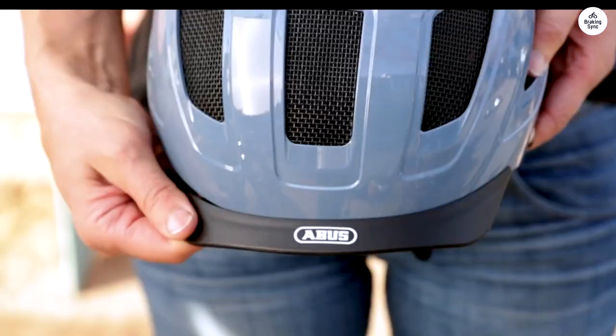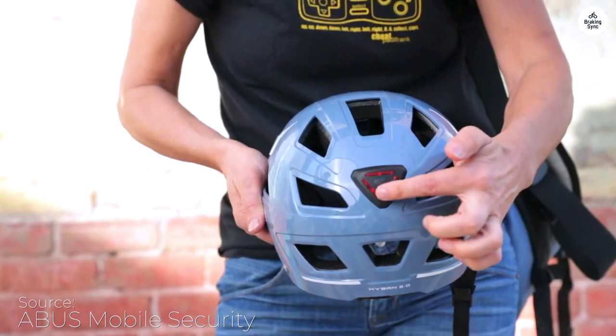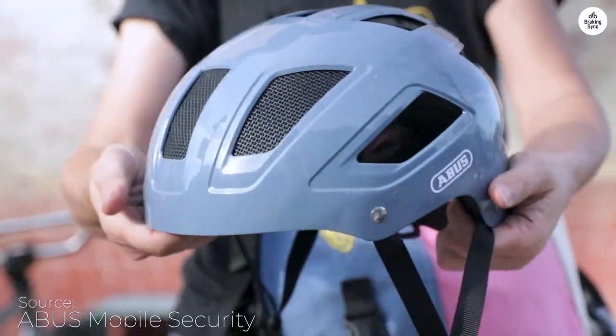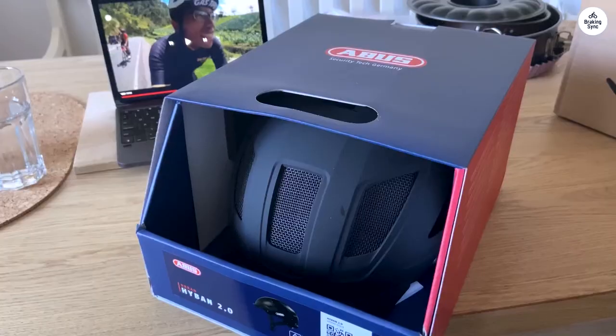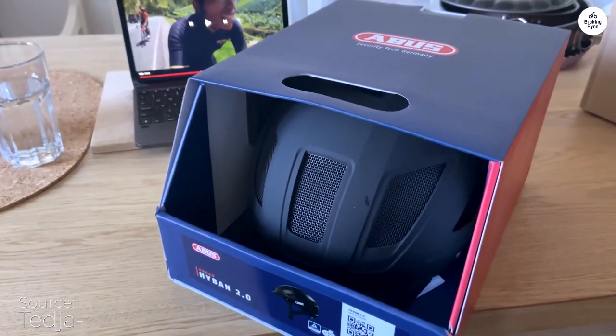I got the Abus Hyben 2.0 for my daily commute to work and the gym on my e-bike. At first, I nearly sent it back because I struggled with fitting it properly. But once I figured out how to adjust the jaw and chin straps, it was a lot better.